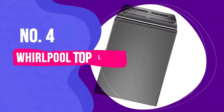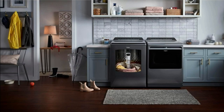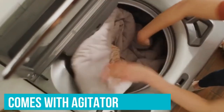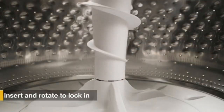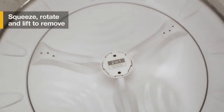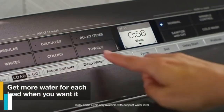Number 4 is the Whirlpool Top Load Washer with 2-in-1 Removable Agitator. Its standout feature is the 2-in-1 Removable Agitator. With a simple twist, you can convert it from a traditional agitator to a wash plate. The agitator is perfect for tackling tough stains and heavily soiled loads, while the wash plate provides gentle care for delicate fabrics.